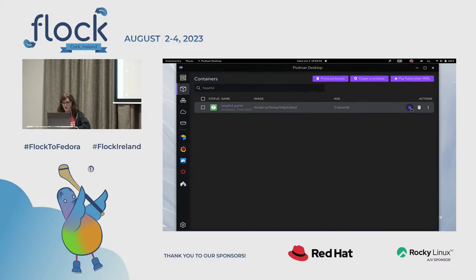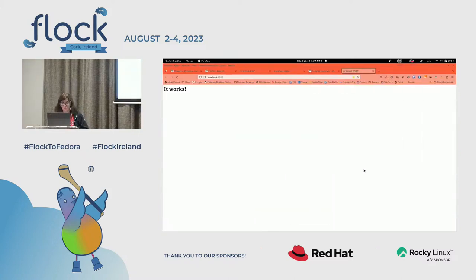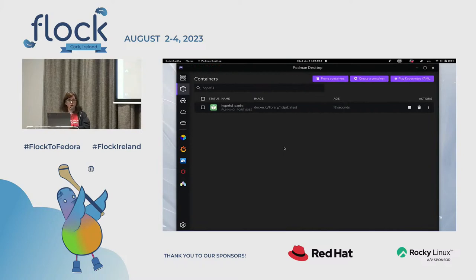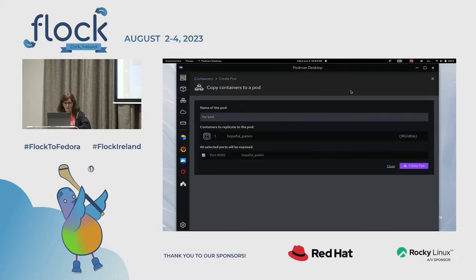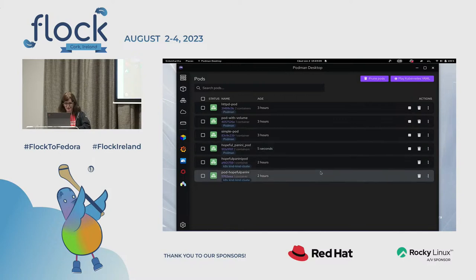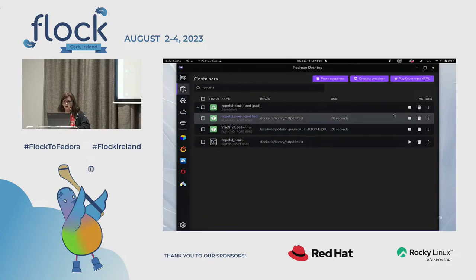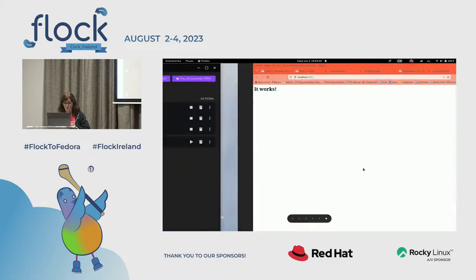Let's get back to our Hopeful Panini. I'm going to hit play and start the container. It's a very simple web thing — it worked. Okay, so now this is just a container, not a pod or anything. What I'm going to do is select it and use a feature called Podify. It takes the container, generates Kubernetes YAML for it, and makes a pod. I'll call it 'Hopeful Panini Pod' — nice alliteration. Now I have Hopeful Panini Pod, and you can see it's running on Podman. It took the original container, stopped it, made a copy, put it inside a pod, and called it 'Hopeful Panini Podified.' I'll open it in the browser — yeah, it works!